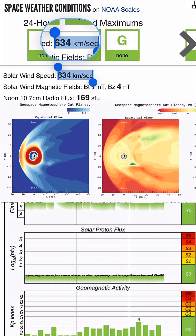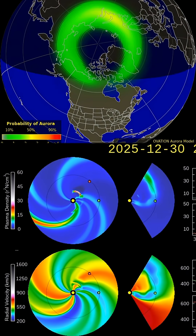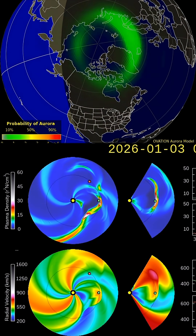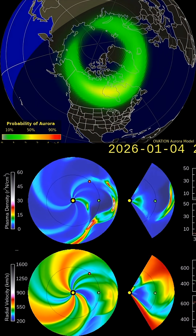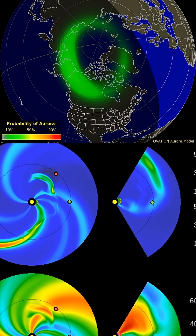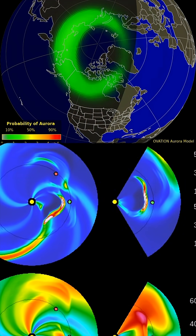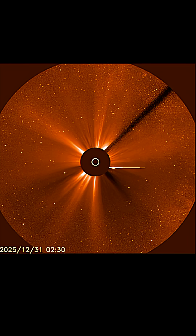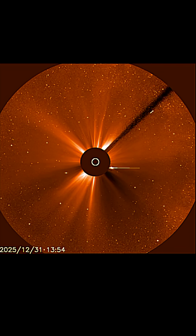Here's a look at our current space weather conditions. Solar winds coming in at 634 kilometers per second. Aurora forecast for the next couple of hours: minor visible activity through parts of northern Europe. But January 2nd, incoming solar storm right here, as you can see in the coronal mass ejection models — space weather spiral here.